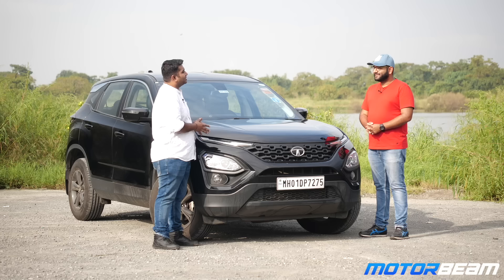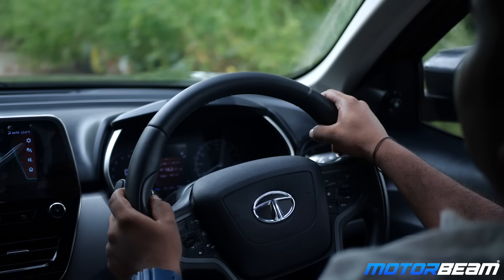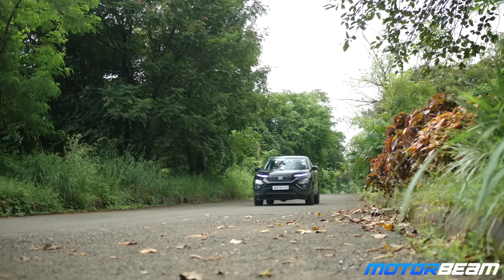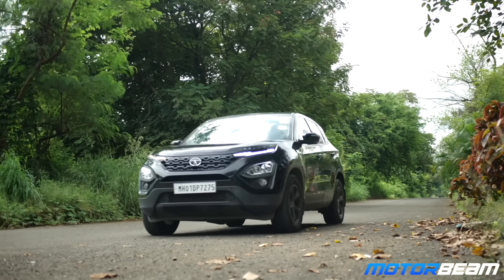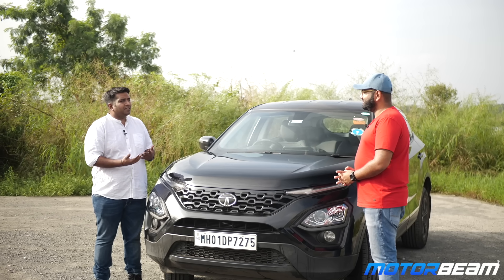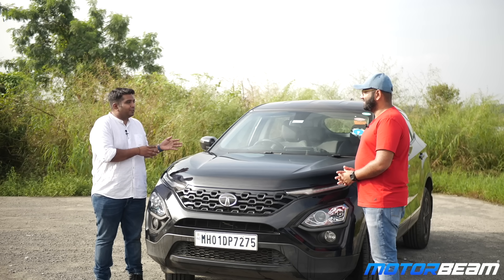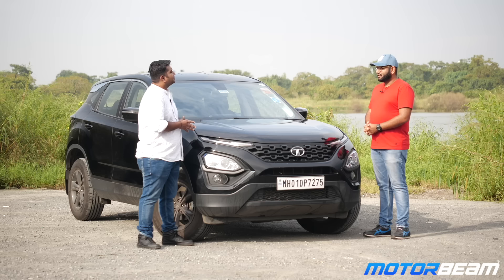We didn't book it without a test drive though — I still wanted to feel how the car was overall, so we took a couple of test drives. I had an individual test drive first, then brought my family for another. Once we had the seal of approval from the home minister — my mom — we went ahead with it.